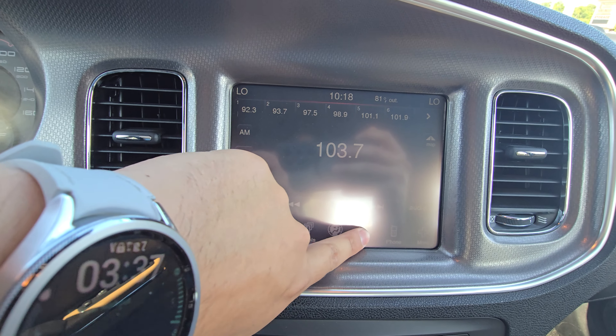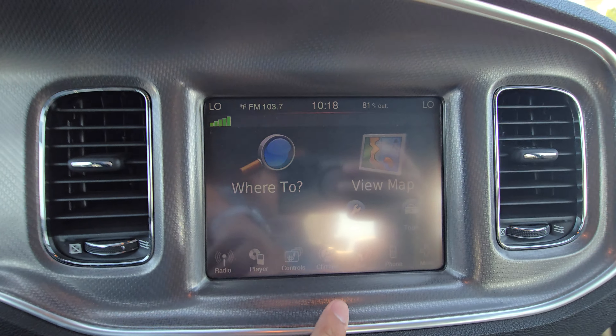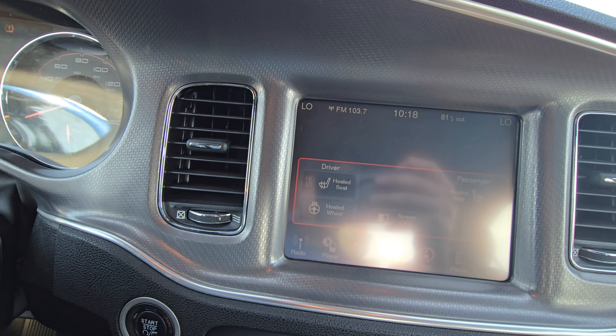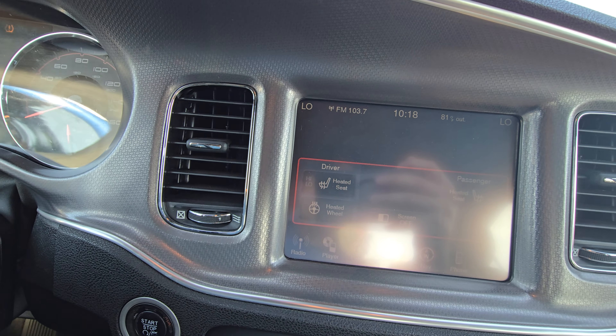So you're going to have your nav there. You do have Bluetooth. You have heated seats and heated steering wheel — all four seats are heated, two in the front and two in the back. You'll have the heated steering wheel which you control from here.